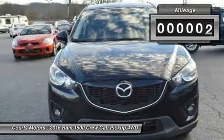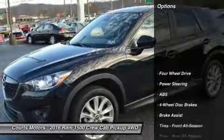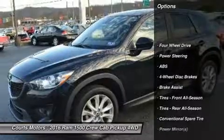The available Ram Box Cargo Management System offers lockable, lighted, drainable storage — perfect for storing tools, gear, and beverages.